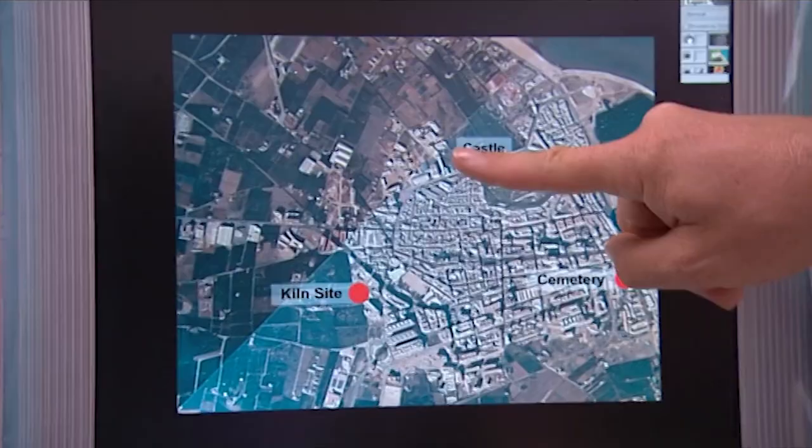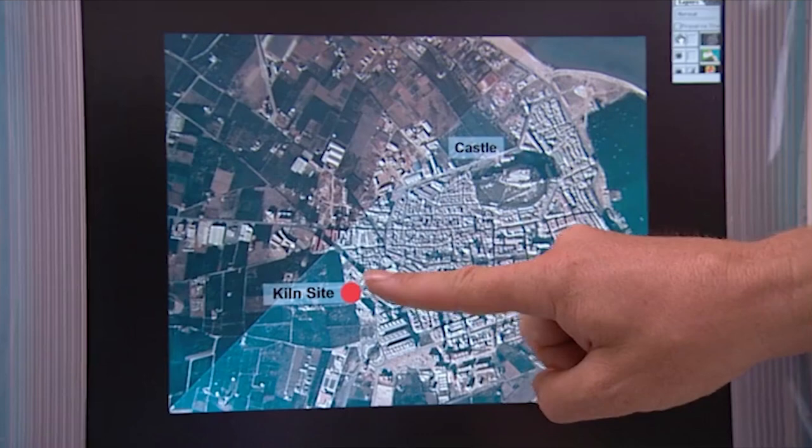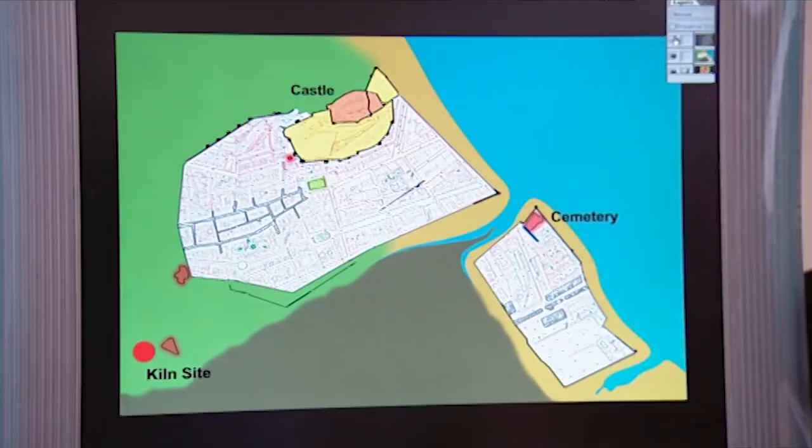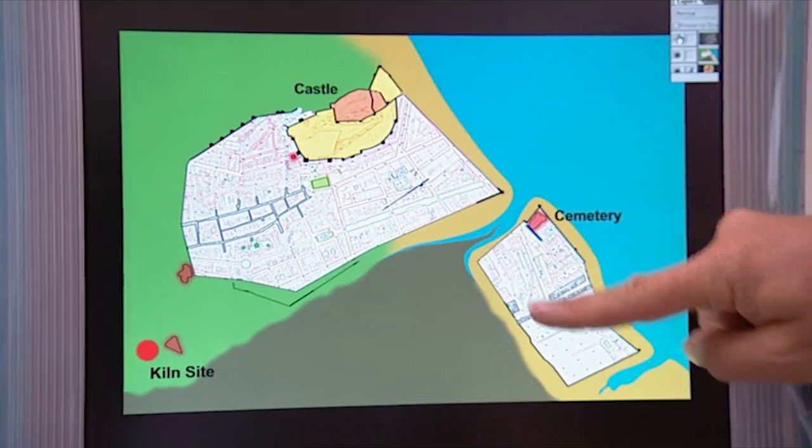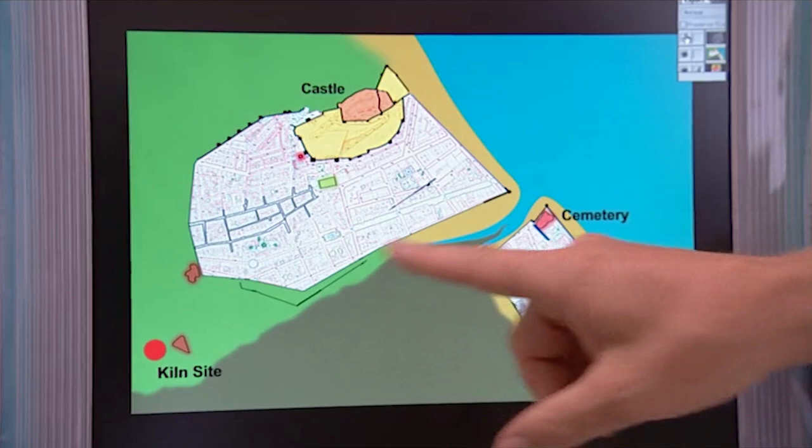Stuart's also been looking at the wider picture. You can see here — this is modern Denia from an air photograph. There's the castle, the kiln site we've been digging, and the cemetery area. If we take a look at it as it was in the 11th century, it's a slightly different picture: castle, walled town around it. This is the walled suburb area here. The town is built on this long sand dune that comes down here, and the area behind it was trapped water — very muddy, very swampy.